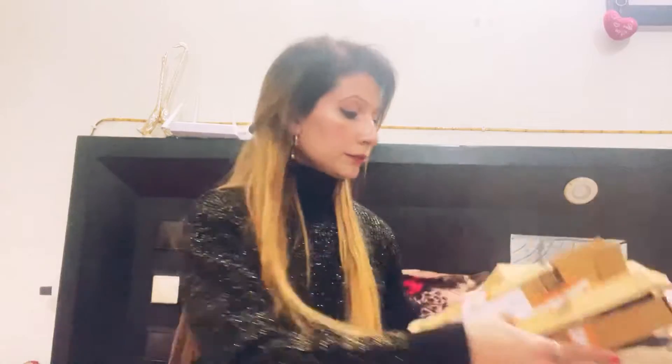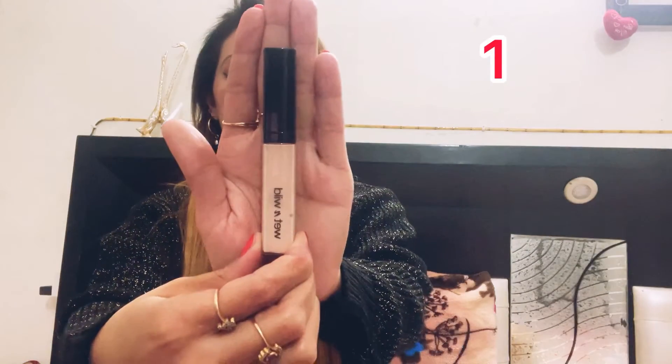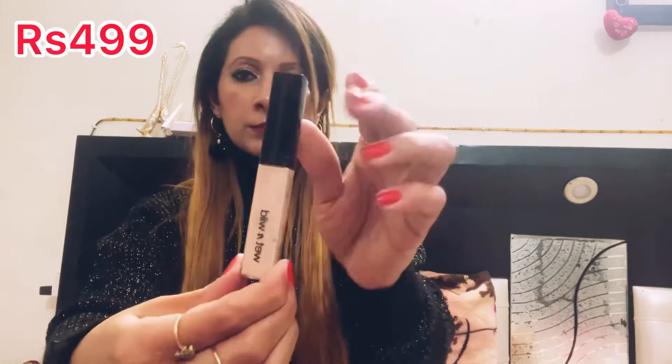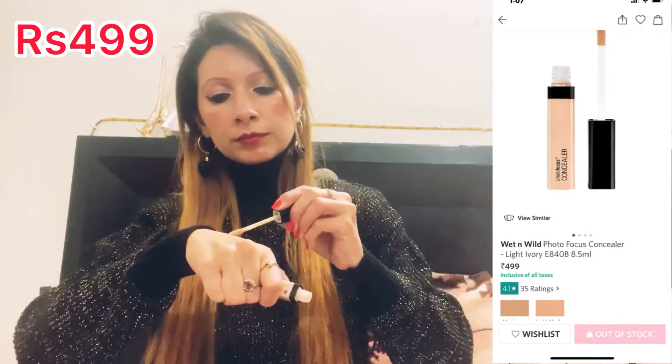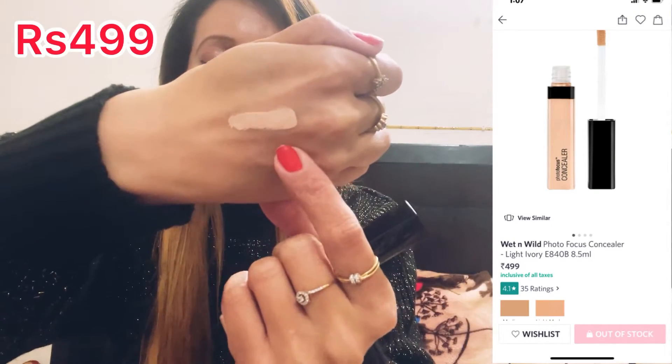Let's start our haul — these are the boxes. My first product is this Wet and Wild Photofocus concealer. You get 8.5 ml quantity and this shade is Light Ivory. This is my skin tone, but I use it for highlighting purposes.